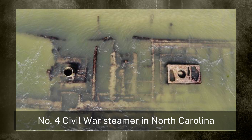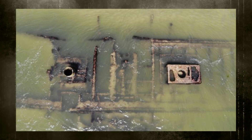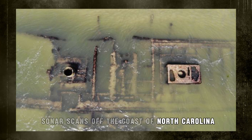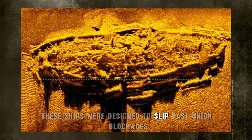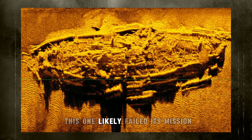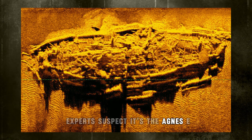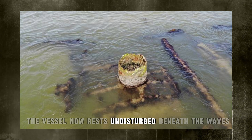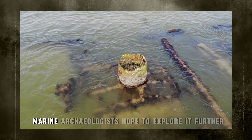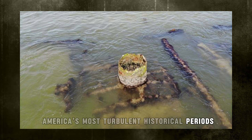Number 4: Civil War Steamer in North Carolina. Though the American Civil War ended more than 150 years ago, sunken ships from that era continue to resurface. Back in 2021, sonar scans off the coast of North Carolina revealed a well-preserved steamer lying about 20 feet underwater near Oak Island. The vessel, measuring 225 feet, is believed to be a Confederate blockade runner — designed to slip past Union blockades and supply ports like Wilmington. Three such steamers are known to have gone down in the area, and based on its dimensions, experts suspect it's the Agnes E. Fry, built in Scotland in 1864. While there are no plans to raise the wreck, marine archaeologists hope to explore it further, as its location and condition offer a tangible link to one of America's most turbulent historical periods.